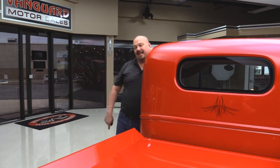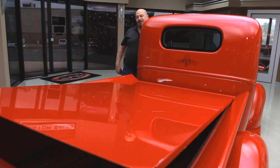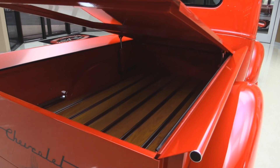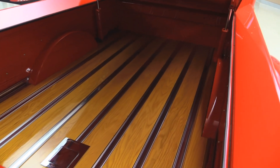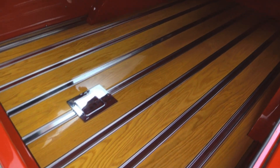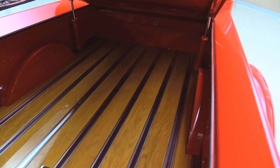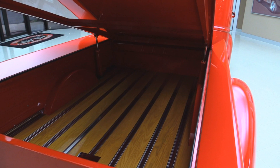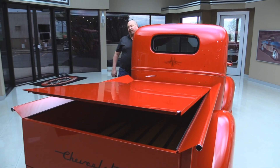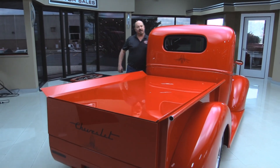Check this out — there's a button in the headliner that raises this tonneau cover. Linear actuator! Check out the woodwork inside there, the bodywork, the paintwork, the stainless steel rungs there. Absolutely beautiful. Your fuel filler door is right there. Gorgeous job on this. You can lower it to pull into a car show and raise it up while you're pulling into the show — impress everybody. This is definitely a show truck.